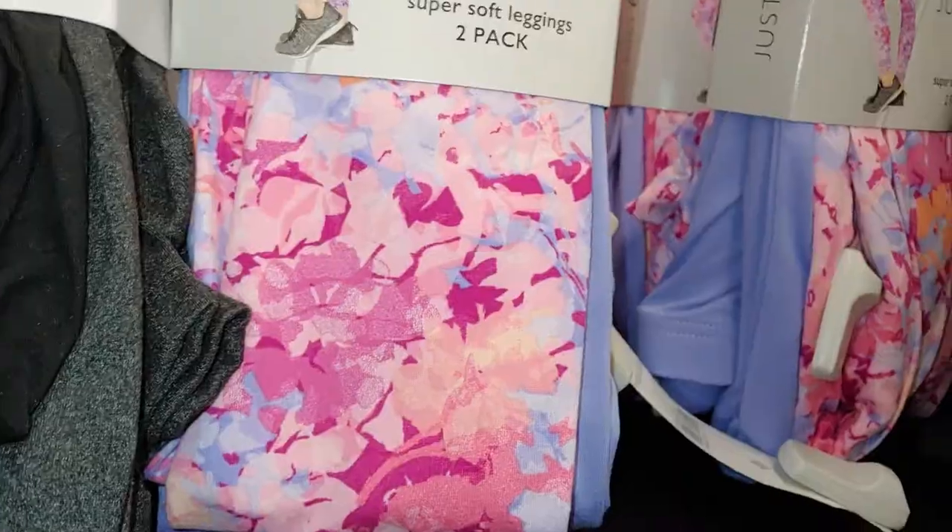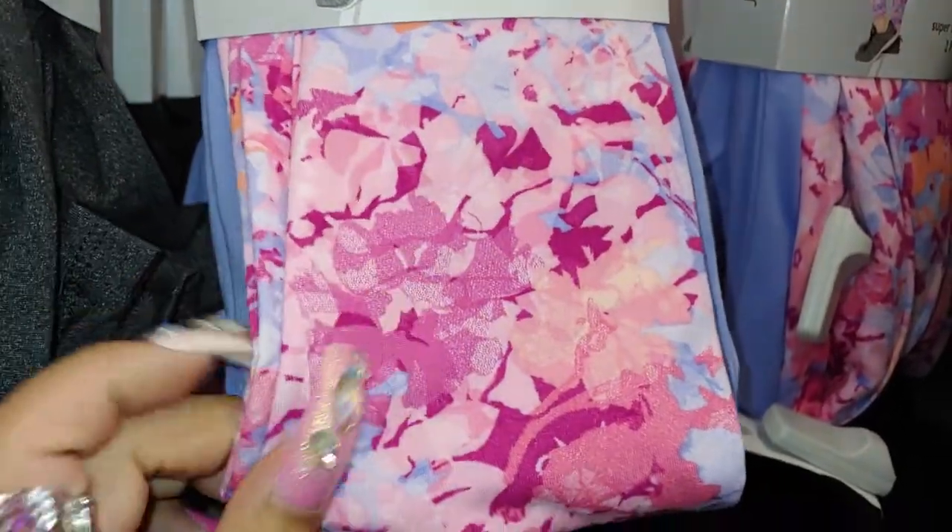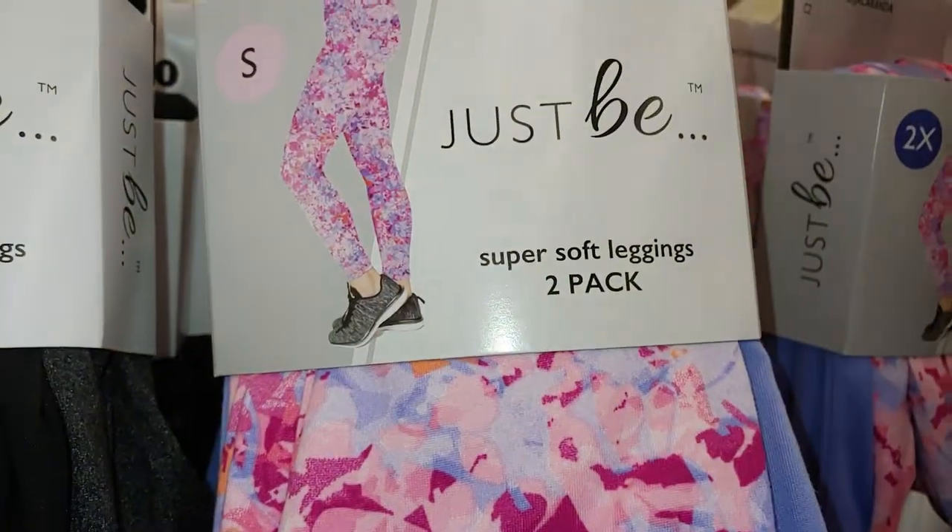Look, too adorable. And they have some super soft leggings — they really are soft. Look at all those colors, pink and lavender. Those are lavender leggings. This is where they're gonna look from — Just B, 2-pack for $10.